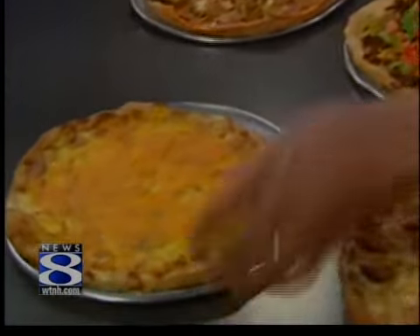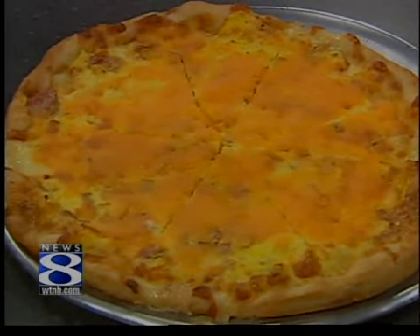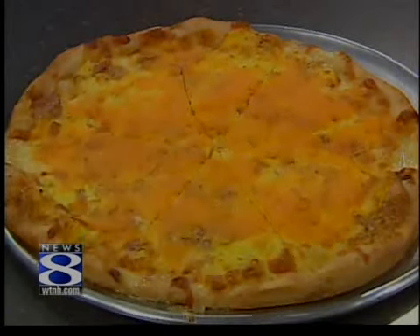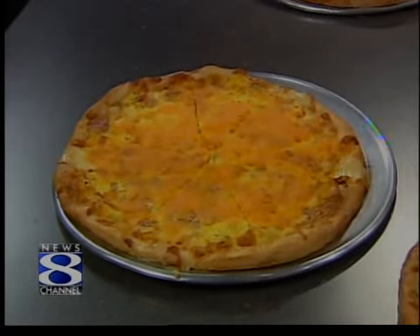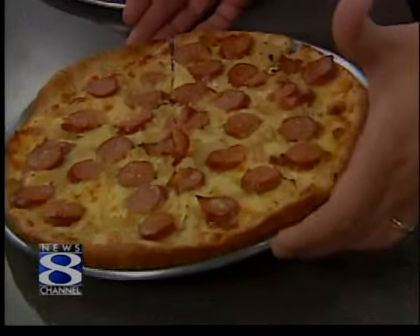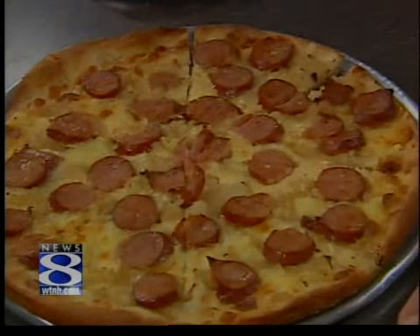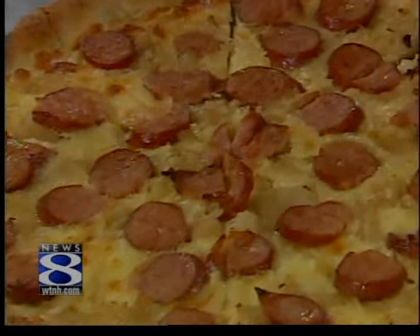Starting off with a breakfast pizza — because who doesn't like pizza for breakfast? It's equally as good cold as it is hot. It has eggs, ham, chopped onion, and of course the cheese. And then for Polish friends, they made a kielbasa and sauerkraut pizza, which has a little bit of bite with the Swiss cheese on there.